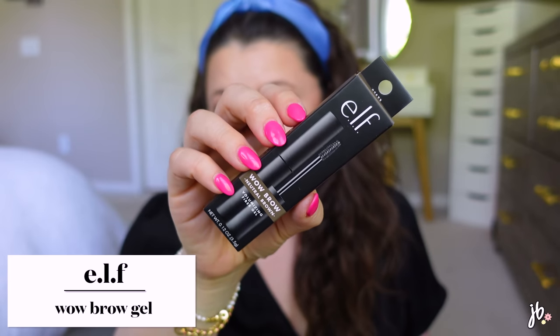Another repurchase — the e.l.f. Wow Brow. I go through this stuff like water. It's a little itty-bitty spoolie brow pomade that's very lightly pigmented, which sounds like a negative but it's not. It's the perfect amount of pigment where you don't really have to think about it. That's why I keep buying it. I think I normally get neutral brown or brunette — the names are confusing to remember across brands.